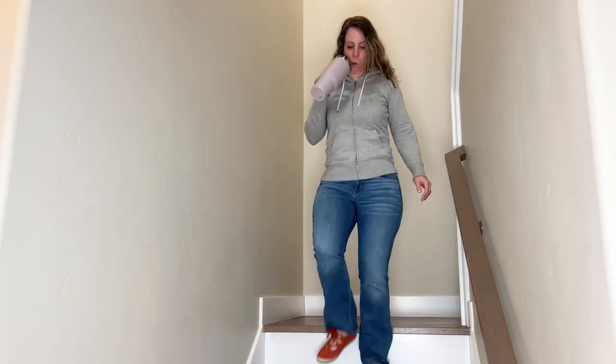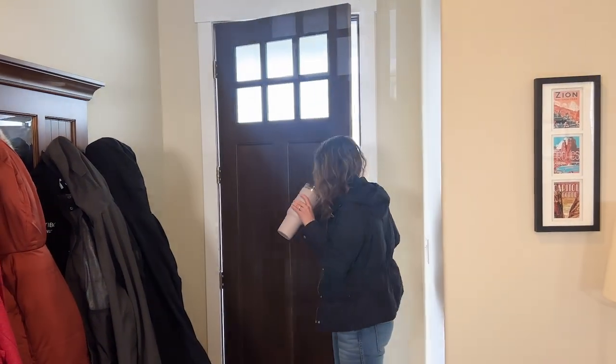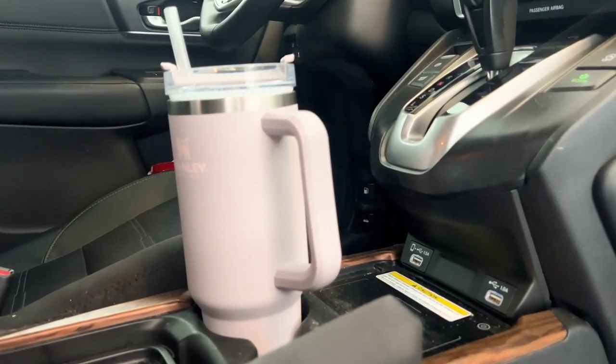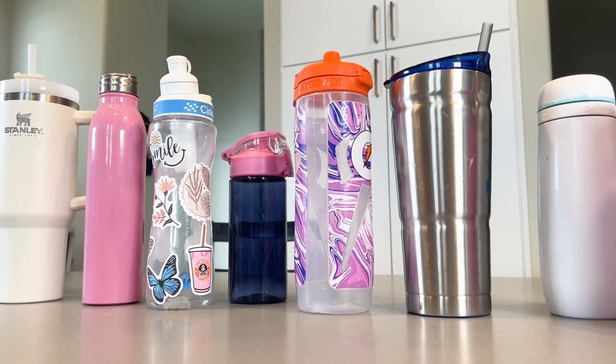Whether you're a clean freak, a germaphobe, or neither, you may be neglecting this important task. And you're probably washing your water bottle wrong, or not as often as you should, especially the ones in the cup holder of your car. I'll show you how to clean your water bottle, but first, a few facts about them.